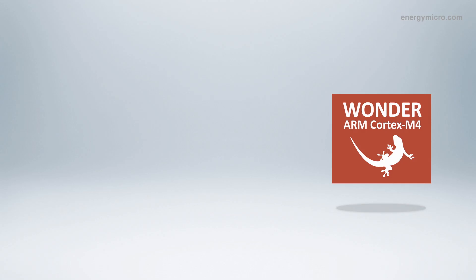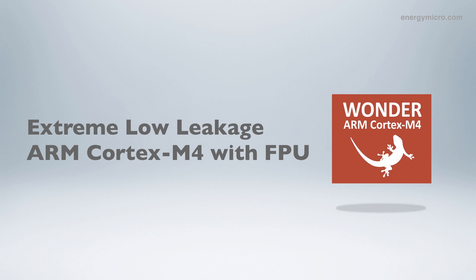Our Gecko family is already known as the most energy efficient Cortex M3 family in the marketplace. By launching this Wonder Gecko with a Cortex M4 core and a new technology called ELL, we now have a Cortex M4 product with extremely low energy consumption.